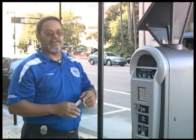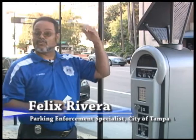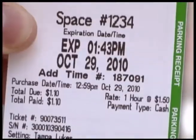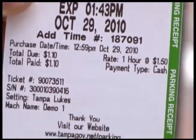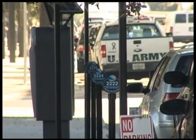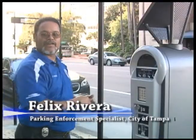Parking Enforcement Specialist Felix Rivera explains: let's say you have to go to five different places — the county courthouse, the county center. When you look at your time and you're like, oh my goodness, my time is getting ready to expire, you can go downstairs to the first pay station you find, add time to wherever your vehicle is, and go back into the building and do whatever you have to do instead of having to run all the way back to your vehicle.